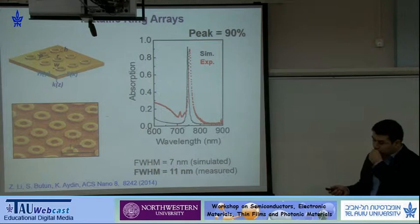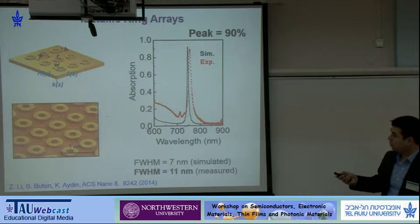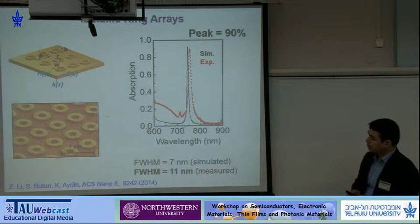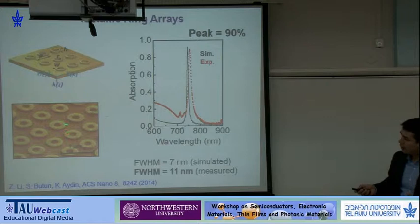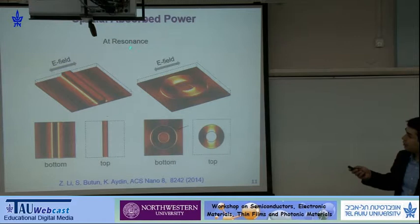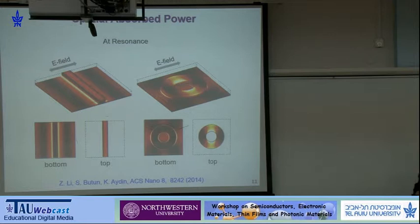Here are the best experimental results so far: we measured an 11 nanometer bandwidth resonant absorption with peak intensity about 90% at close to visible frequencies, around 750 nanometers. This also works as a polarization-independent absorber. The absorption is taking place inside the metal due to interaction between the nanodisc arrays. You can look at the spatial absorbed power to see where absorption is occurring — it's all in the metal since we don't have any other material.